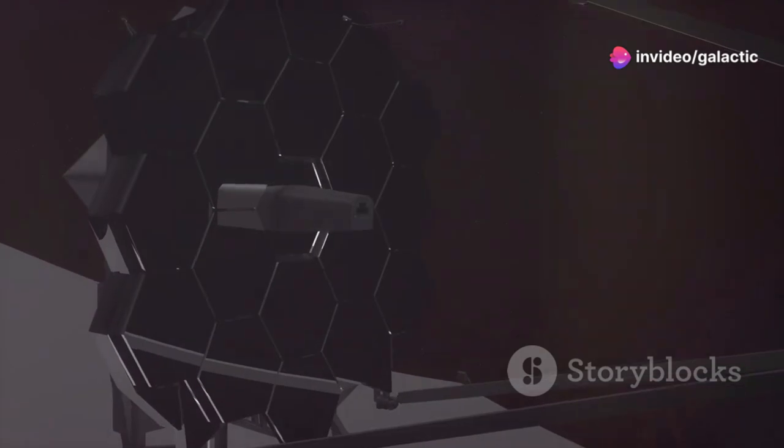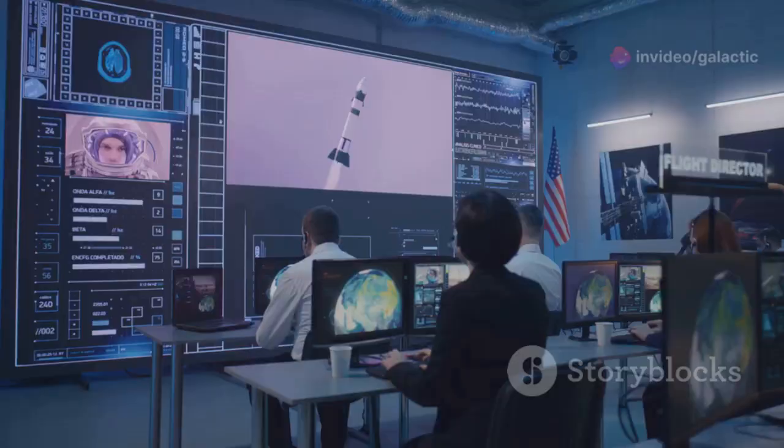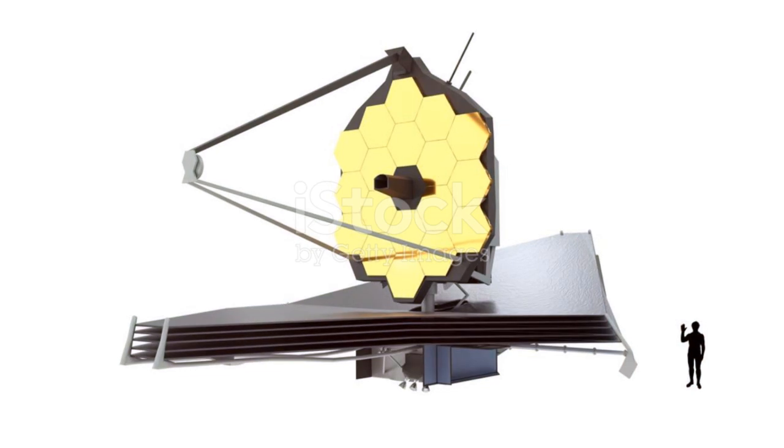JWST is now operational. It's stationed a million miles from Earth. Its instruments are working perfectly. We are ready to receive the data. We are ready to be amazed.